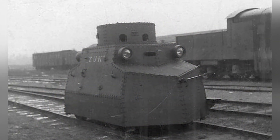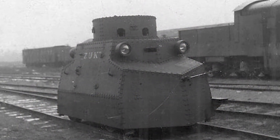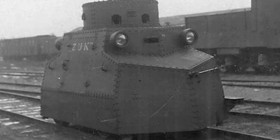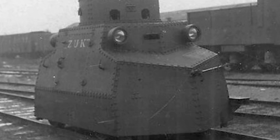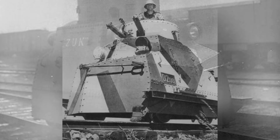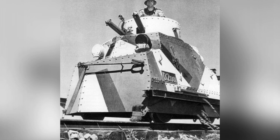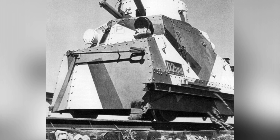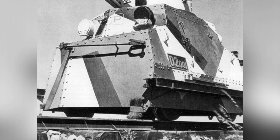These armor plates were only 6mm thick, with the turret position having 8mm thickness, providing protection against 7.62mm caliber Mauser S bullets at a distance of 100 meters. A layer of additional 5mm thick armor plates were installed from bottom to top on the underside of the vehicle, perhaps to prevent damage from landmines.